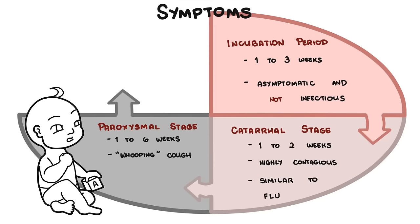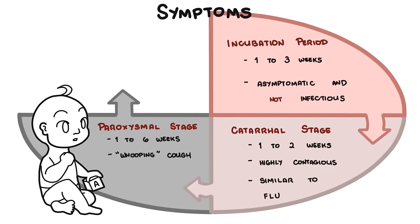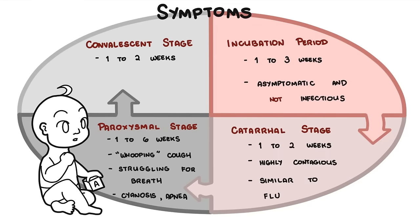Coughing fits may be followed by vomiting, also known as post-tussive emesis. The person may struggle for breath, with cyanosis and apneic episodes. The last stage is the convalescent stage, which can last up to two weeks or longer, where symptoms start to improve but coughing attacks may persist. These stages are often less obvious in adolescents and adults compared to children and infants.